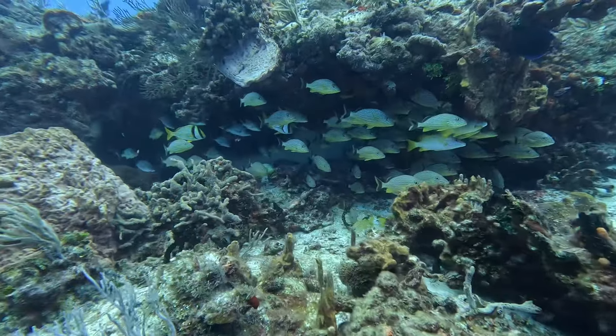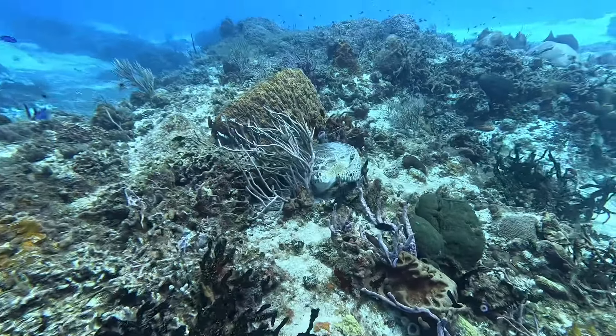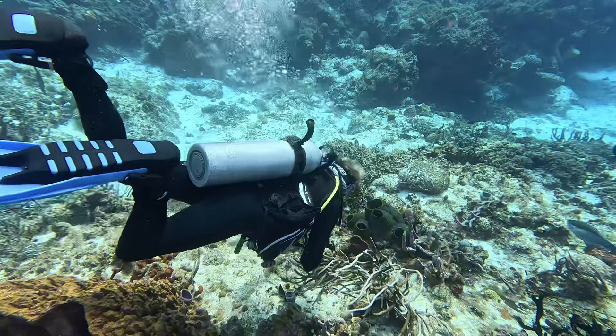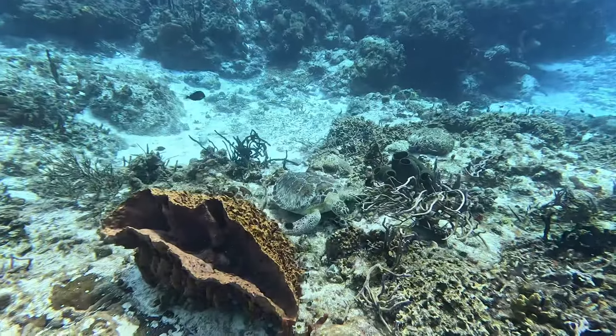When you dive, it's customary to avoid touching any of the wildlife. However, we ran into a turtle that was stuck under a piece of coral. The currents on top of these reefs can be very strong and knock you into the coral if you're not careful. Our guide ended up freeing the turtle, and it gave him a thankful nod and went back to munching away with less distress.